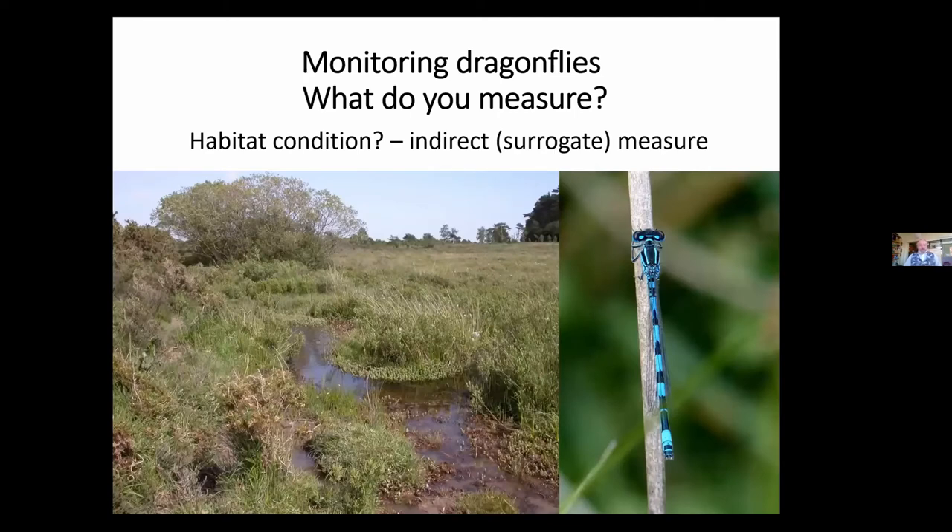We can also rather indirectly measure the value of a site, and maybe a species overall, by looking at the condition of its habitat. That is also fraught with problems. This is a southern damselfly, and there's one of its habitats in the New Forest at Crockford Stream. It took two PhDs — a six-year period — and an awful lot of effort to come up with the indirect surrogate measures that tell us what's good or not good for southern damselfly. And ironically, with one of our rarest species, we know an awful lot more about southern damselfly than we do about probably azure damselfly or even common blue.